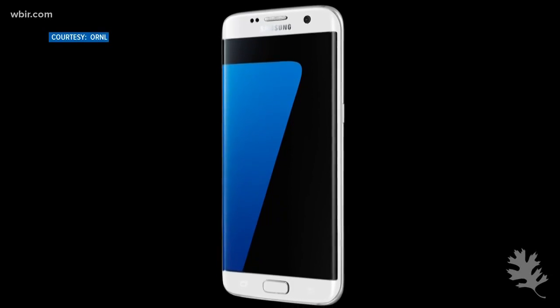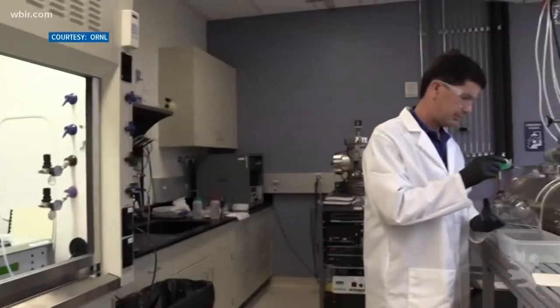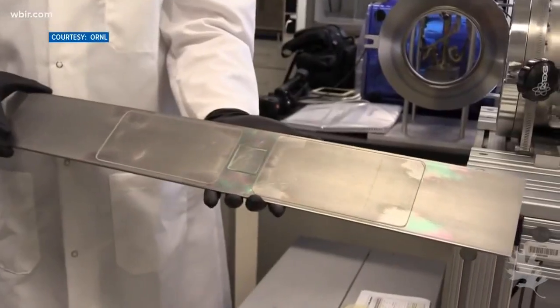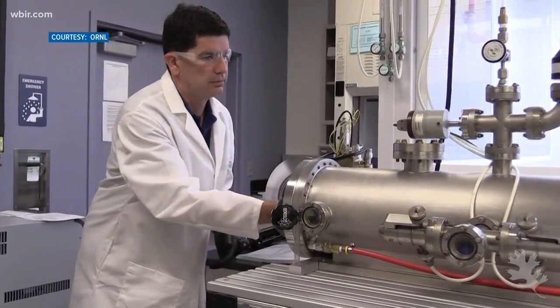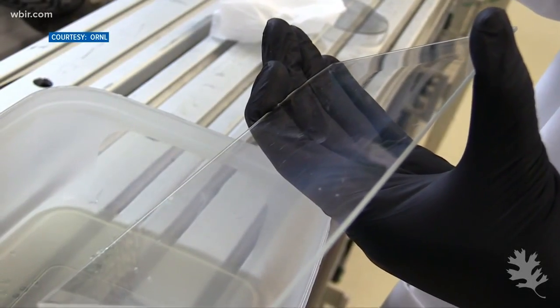Also in the realm of cell phones, they've developed a water-resistant, fingerprint-proof glass. They license it to Samsung. One day we will hopefully have the ability to repel water and to repel fingerprints on cell phones. A car company is working with it too, hoping to use it for windshields, making pesky wipers obsolete.